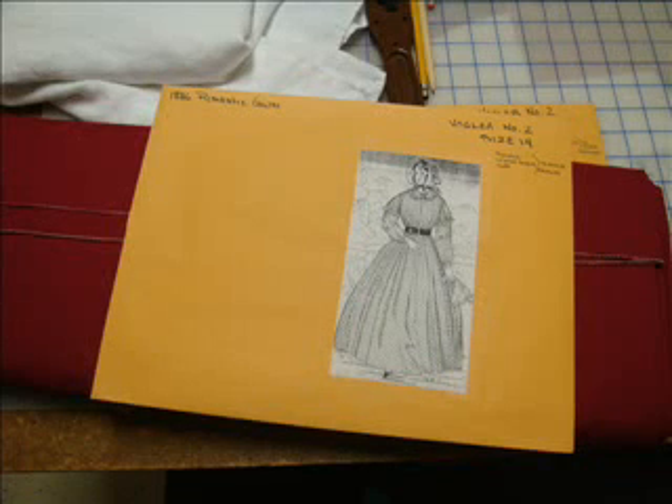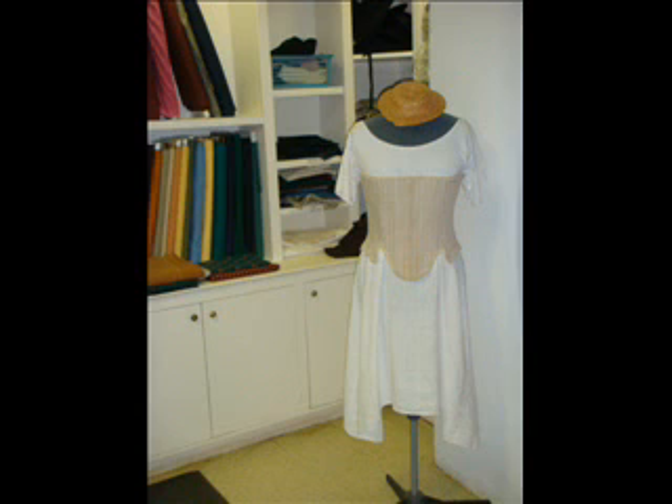In Old Salem's Costume Shop, two full-time employees and five volunteers make up to 300 garments a year to clothe 75 costume staff members.